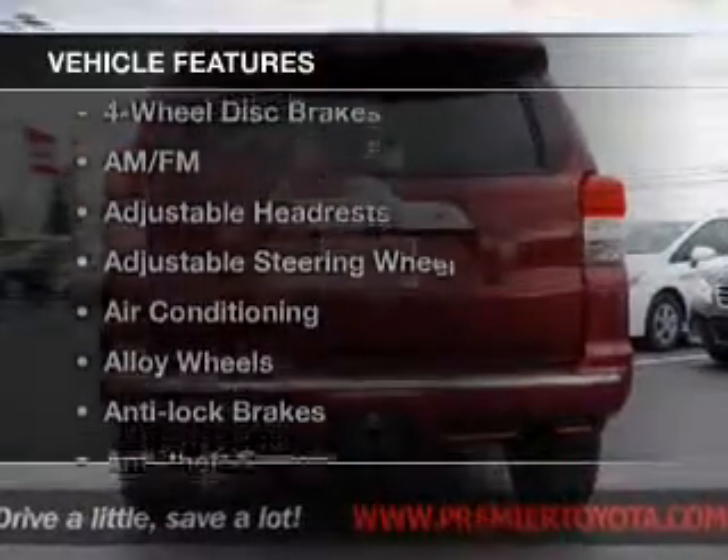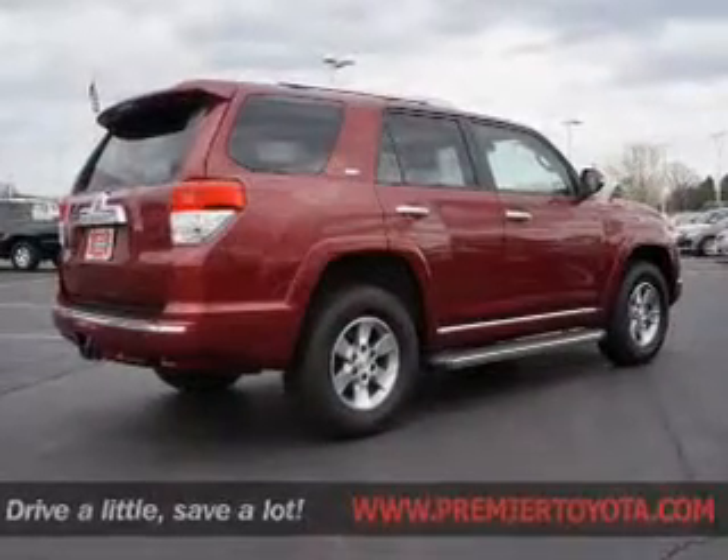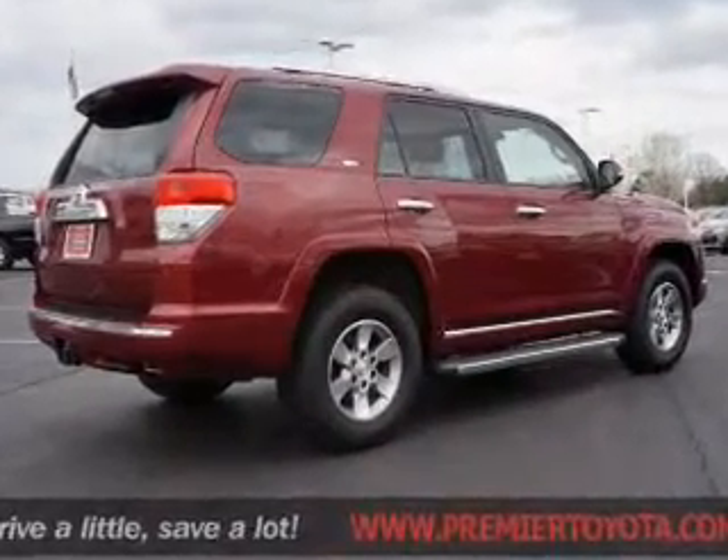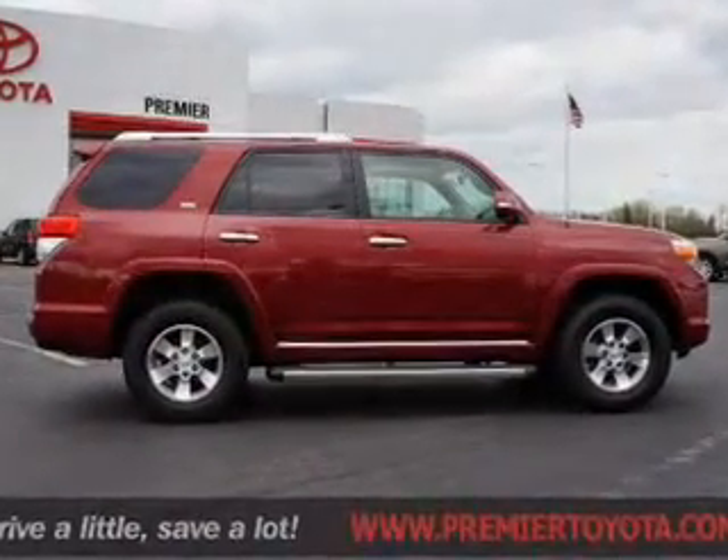Plus, enjoy these notable features included in this vehicle: keyless entry, power windows, cruise control, an AM-FM stereo, power mirrors, power steering, and an adjustable tilt steering wheel.